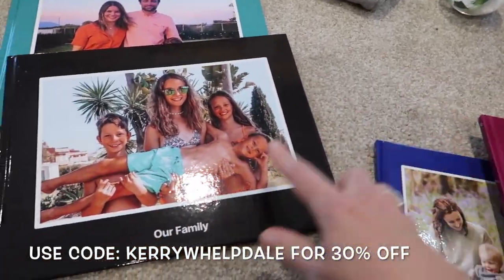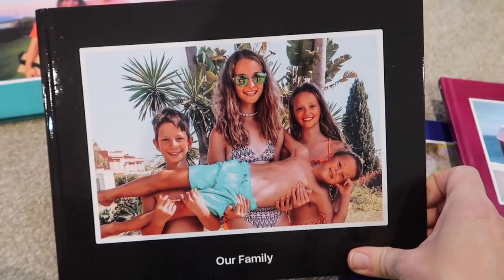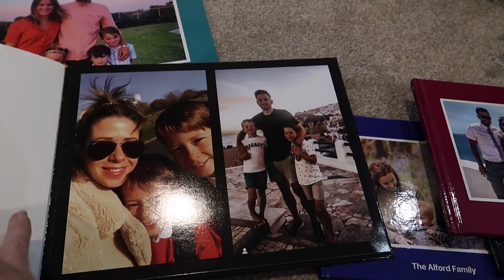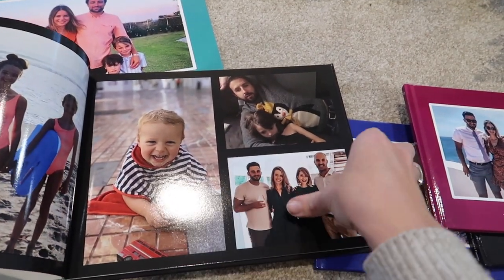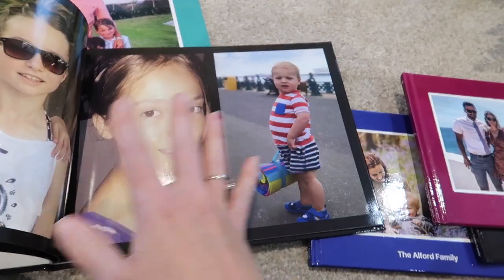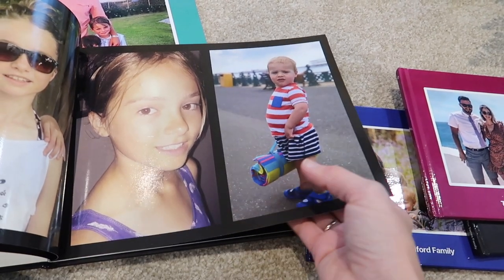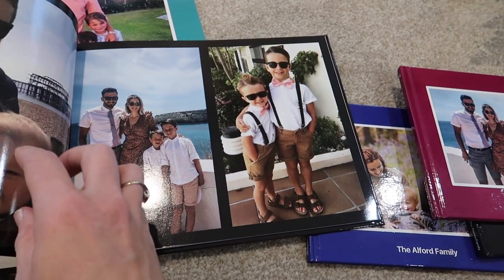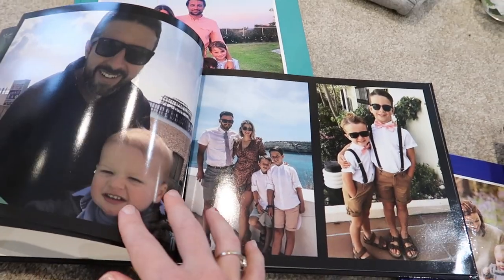I also decided to get one for my mum and dad — so these are the grandkids. We are missing one here, but my mum will be so pleased with this. Just look how cute these are. You can go through Instagram and pull down all the images that you need. What the app does is put all the images in the photobook and then you can just move them around by clicking on them and dragging them to different locations, and it reconfigures it all for you. It's such a lovely way of gifting.